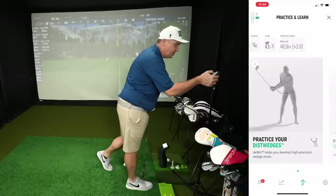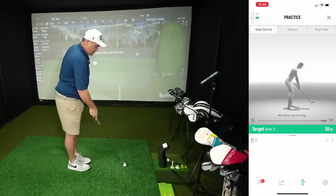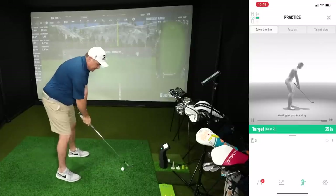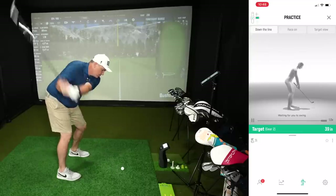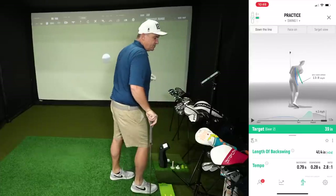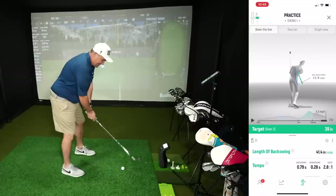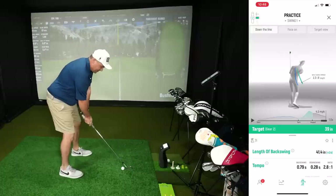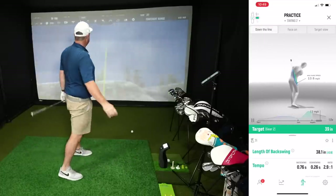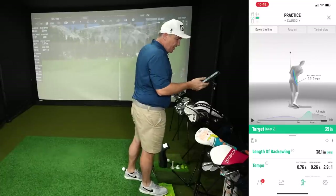Now we're going to change to the half gear, target 39 inches. Whereas my full swing goes here and my three-quarter swing here, about here is my half swing. I'm guessing it'll be around 85 yards — let's find out. Length of backswing 41.4 inches; our target was 39 — how far did that go? 84 yards. I know my wedges pretty well because that's my whole golf game. One more: 38.1, our target was 39, total 83 yards. I know I've got things dialed in.